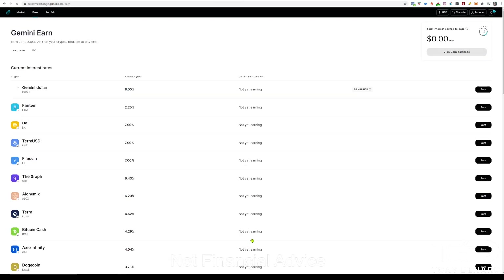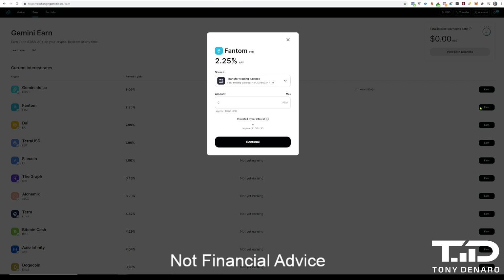Once you have all your funds in the account, the next thing you probably want to do is earn interest on your Fantom. Click the Earn button at the bottom, then click Earn for Fantom, and you will get paid 2.25% for any Fantom that you stake on the Gemini network.